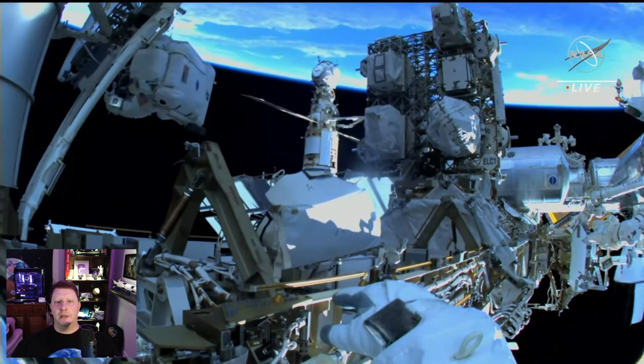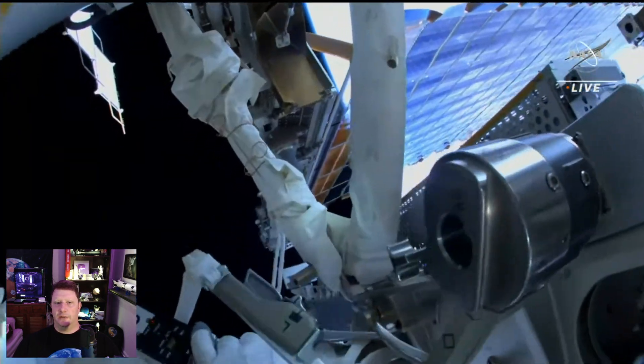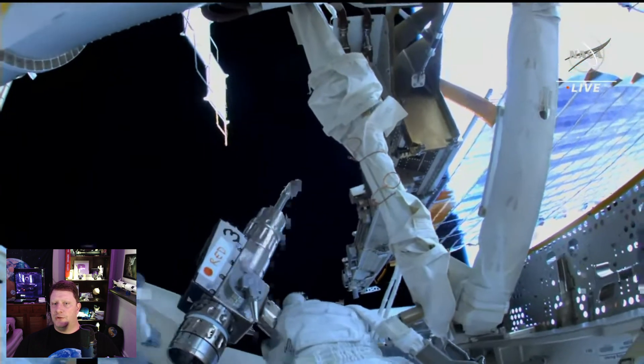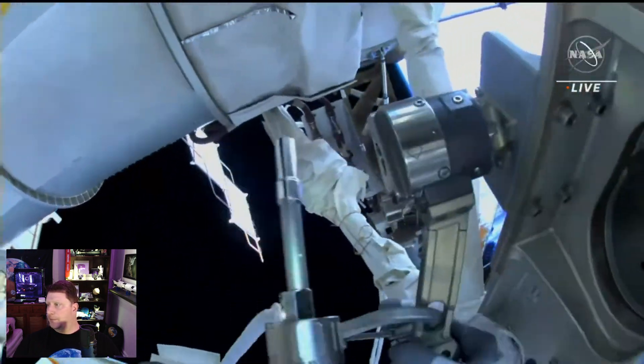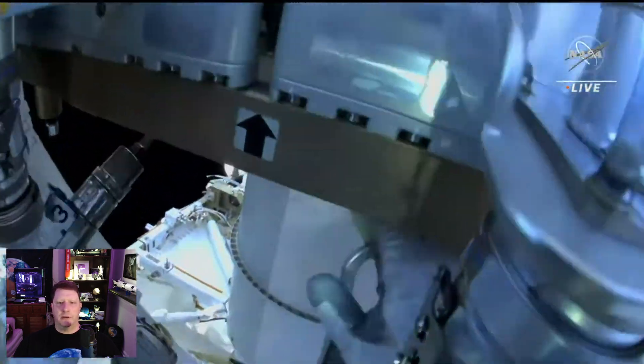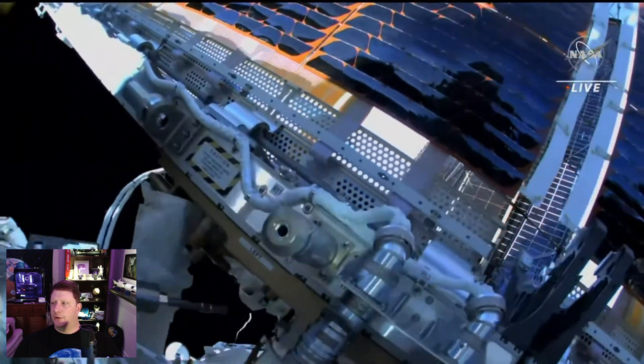There was supposed to be a US spacewalk on December 20th, but they had to cancel it due to a piece of space debris that was forecast to pass dangerously close to the ISS. The space station performed a maneuver to get out of the way, as per standard procedures. Especially after the Russian incident, NASA did not want to take any chances.